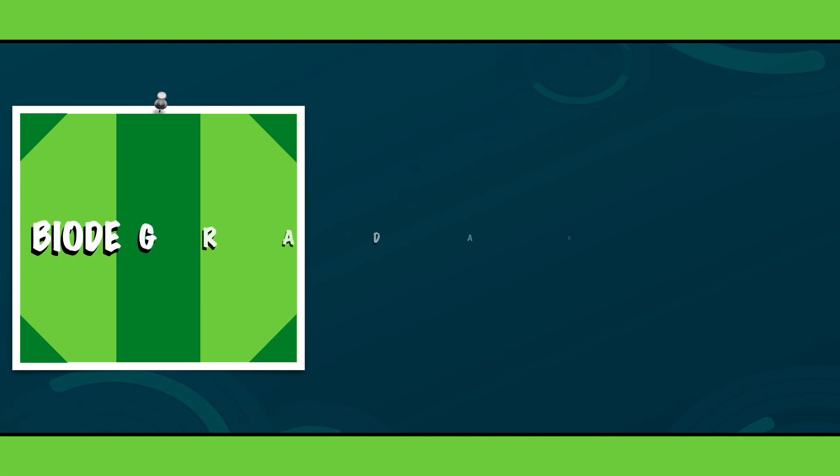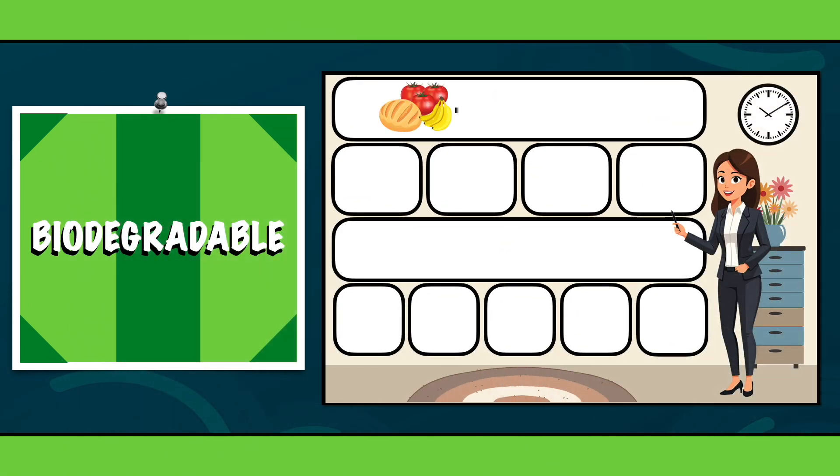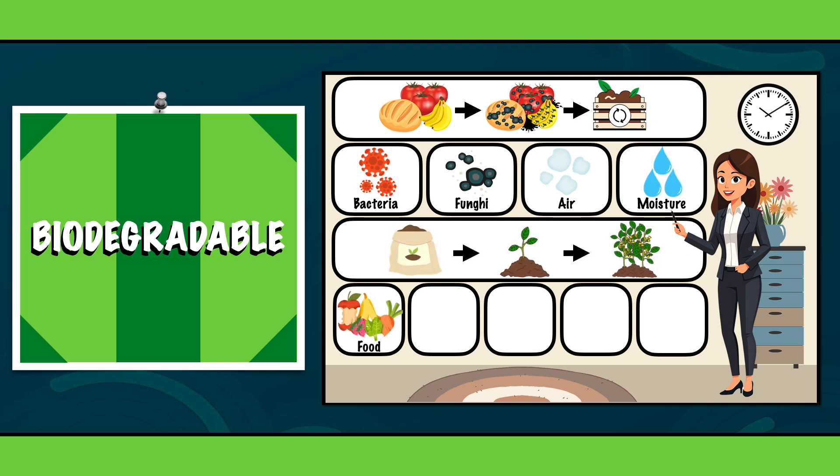Let's start with the word biodegradable. Sounds difficult, but it's quite simple. It means that something can naturally break down over time with the help of bacteria, fungi, air and moisture to return to the soil and help it thrive. Some great examples are fruit and veggie scraps, leaves and garden waste, paper and cardboard, bread and grains, and eggshells. Just compost them and notice the magic of nature.